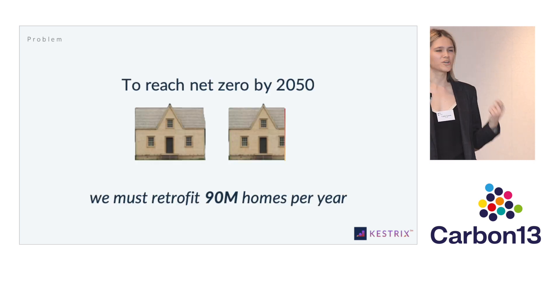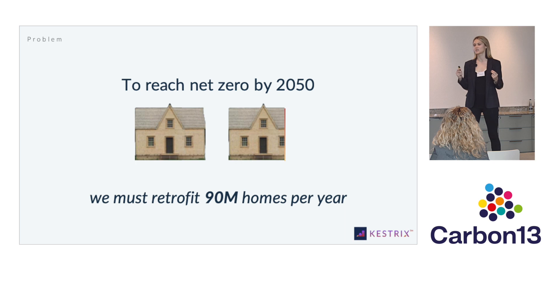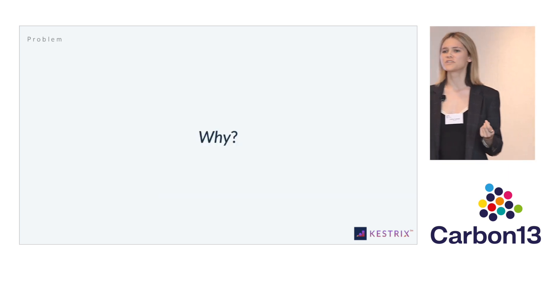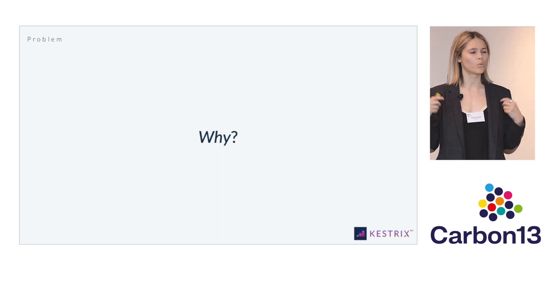Now the problem is we are not going fast enough. To reach net zero by 2050, we need to retrofit 90 million homes globally every single year. Today, we're doing just 25% of that. So the question is, why are we moving so slowly when the technology that we need to insulate our homes — insulation — is already widely deployable and available at scale?